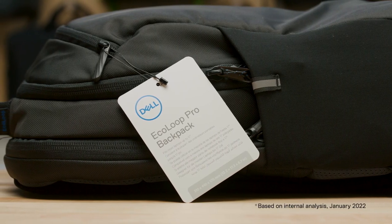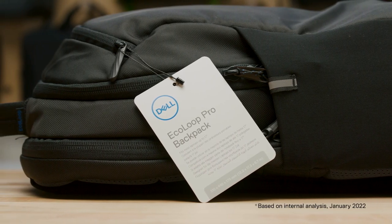However, our work does not end there. We put thought into the packaging we use as well. Our hang tags, hang loops, and plastic bags are constructed using 100% recycled content.